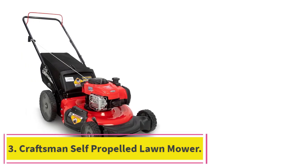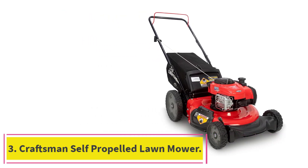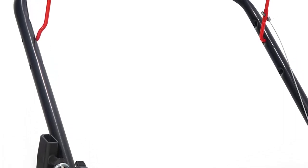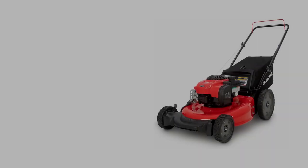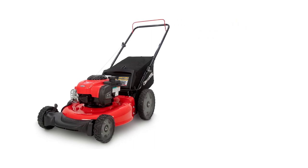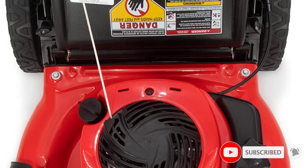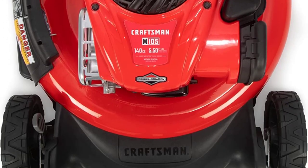Number 3: the Craftsman Self-Propelled Lawn Mower. Craftsman is a popular brand of garden tools and equipment. This M105 self-propelled lawnmower earns its place on our list due to its great gas-powered options at an affordable price range. It comes with a powerful 140cc engine along with a recoil start and auto-choke, which powers the front wheels and allows you to easily maneuver this lawnmower.